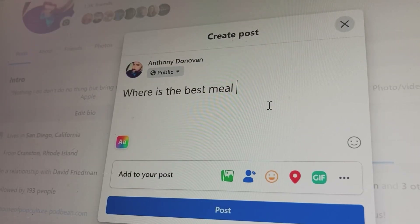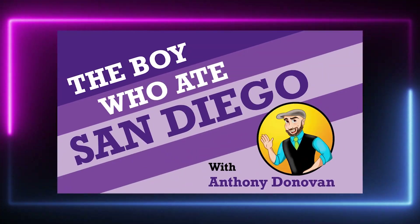It all started with me asking the internet a very simple question: where is the best meal you've had in San Diego? In this series, you'll come along with me and my friends to experience the best of San Diego food. I hope. Some of y'all got suspect taste. It's going to be fun. Trust me. Let's eat.